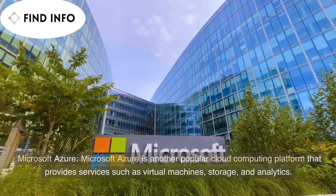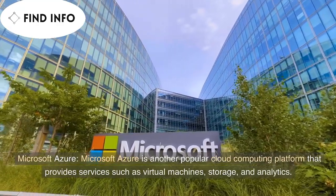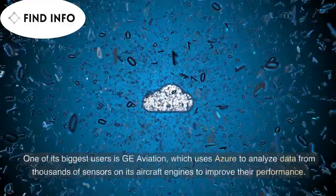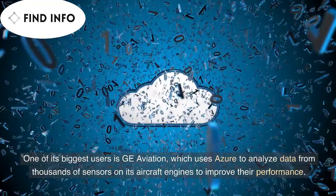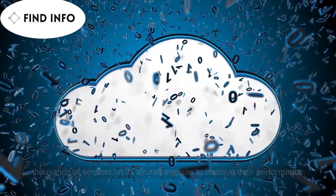Microsoft Azure is another popular cloud computing platform that provides services such as virtual machines, storage, and analytics. One of its biggest users is GE Aviation, which uses Azure to analyze data from thousands of sensors on its aircraft engines to improve their performance.